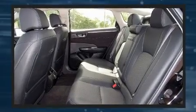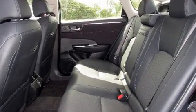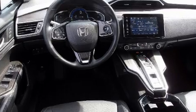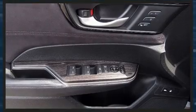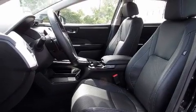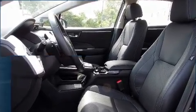Features such as automatic climate control and leather upholstery prove that economical transportation does not need to be sparsely equipped. Audio features include an AM/FM radio, steering wheel mounted audio controls, and eight speakers enhancing the audio experience throughout the interior.